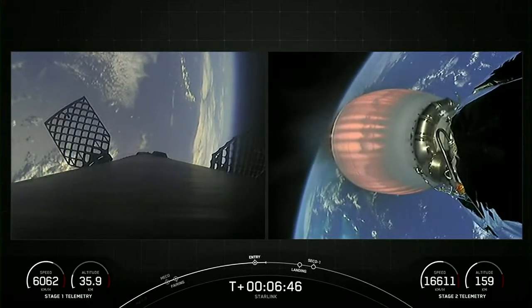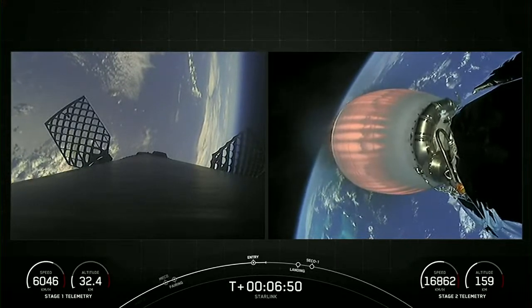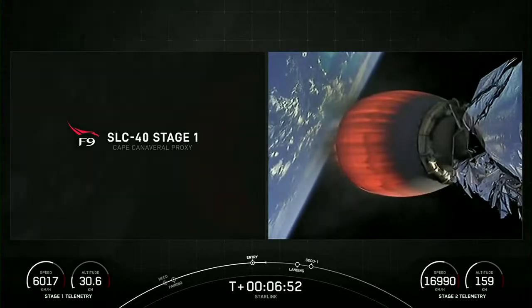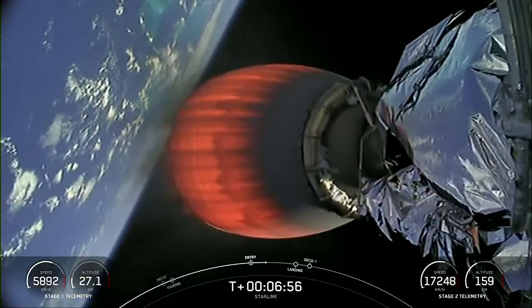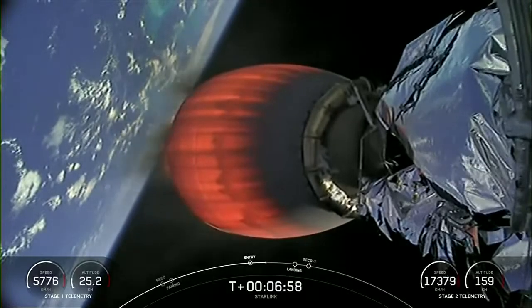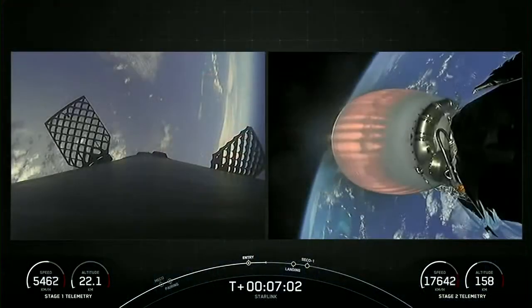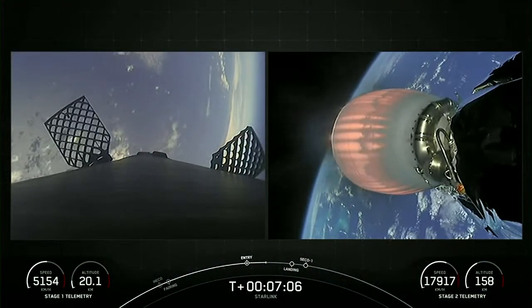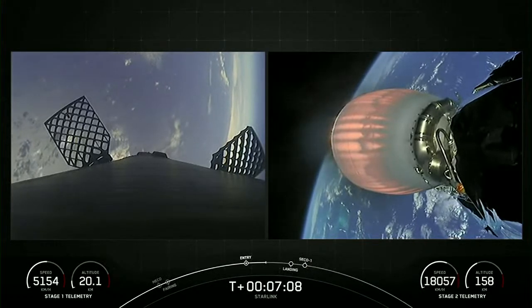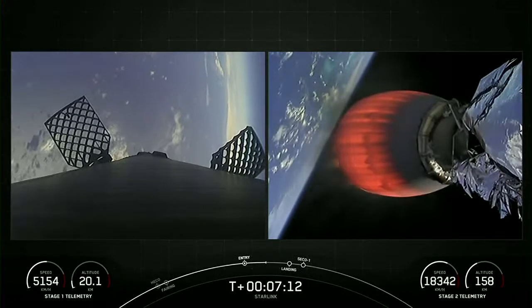The first stage used to launch our 56 Starlink satellites today is flying for its 10th time, having supported two CRS missions, two crew missions, TurkSat 5B, Eutelsat HotBird 13G, MPower-A, and two Starlink missions. We have one more burn coming up on the first stage, which is the landing burn, in about one minute. The center engine, E9 specifically, is the engine that re-lights for the landing burn to slow it down before it touches down on the drone ship.